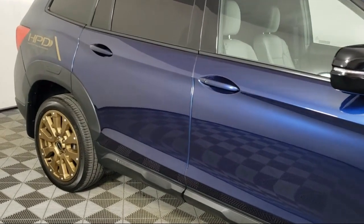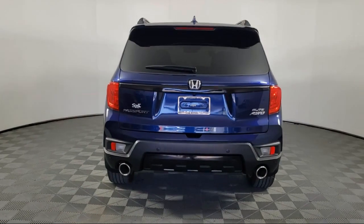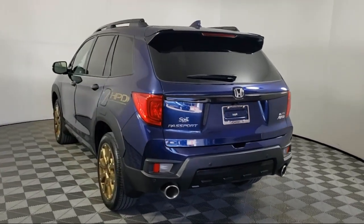Apple CarPlay and Android Auto, Sirius XM satellite radio, heated rear seats, heated door mirrors, keyless entry, and has less than 20,000 miles on the odometer.